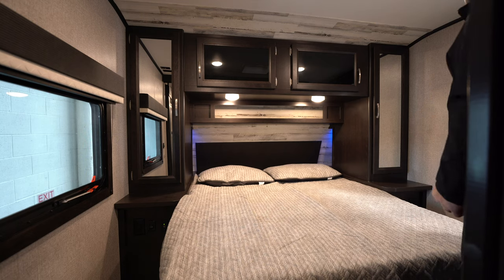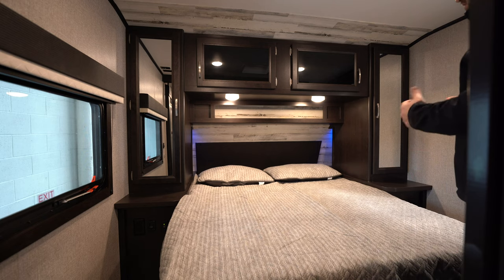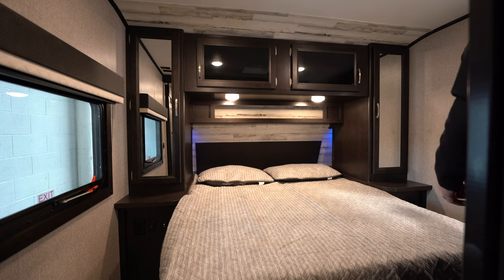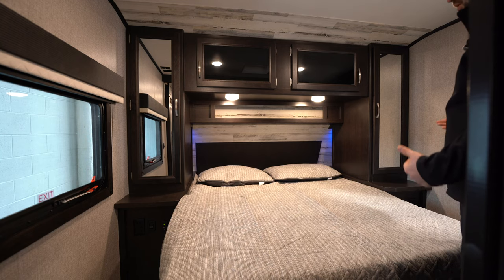Above you in the bedroom, there's a Fantastic Fan and LED lighting that runs throughout the whole trailer. This unit also features the Glacier Package, rated for heat and cold, so you can camp later into the year. It includes an underbelly sealant that holds heat in and keeps rodents out.